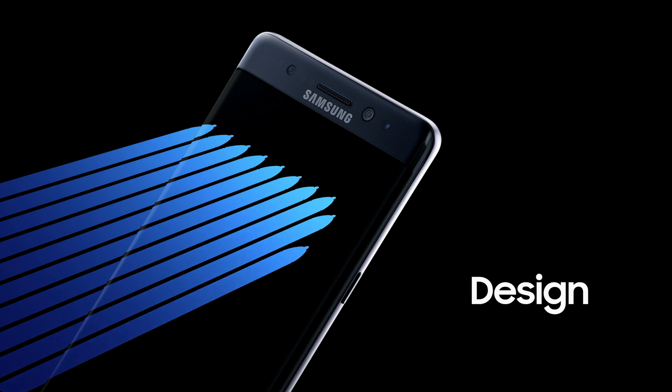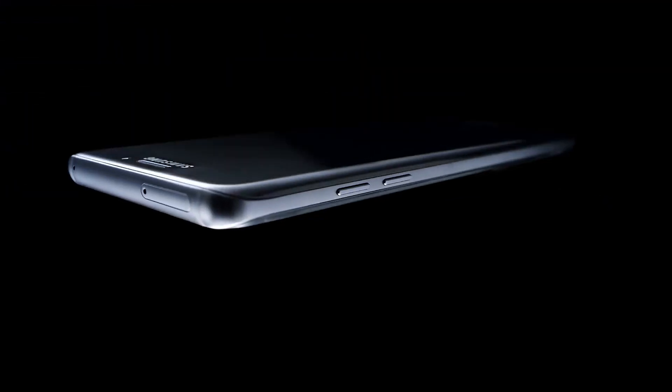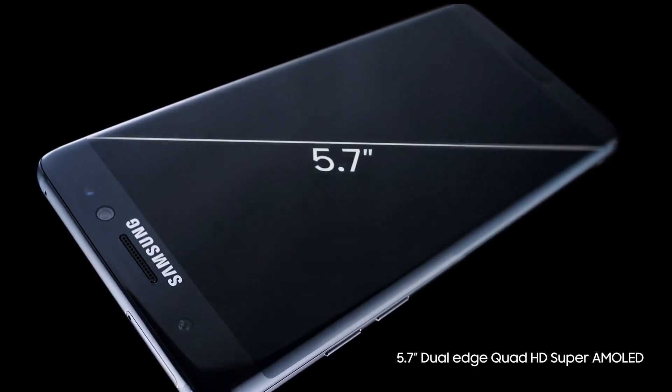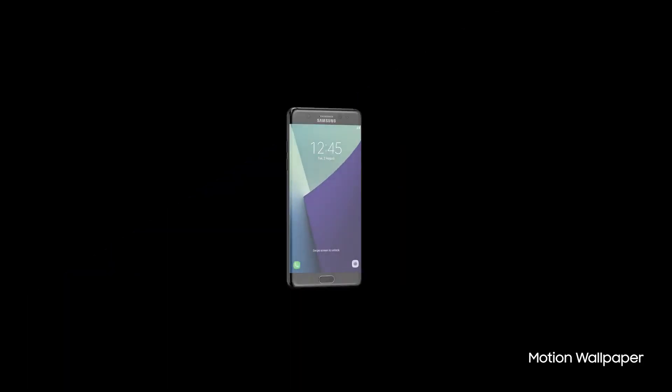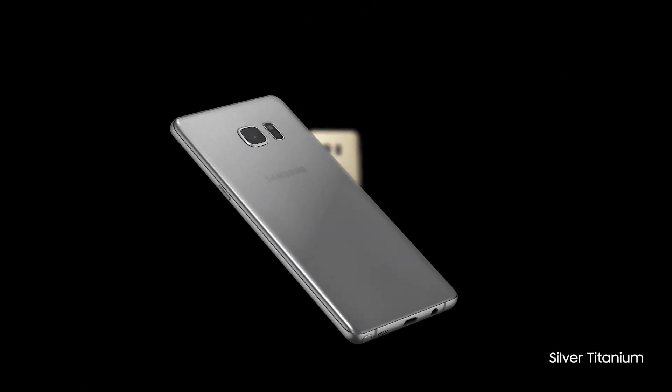This is a phone that becomes part of who you are. So we haven't just given you one curved display for a more comfortable grip — we've given you two. With the first ever Note with a stunning 5.7-inch dual curved screen, so it feels as good as it looks in the palm of your hand. And it comes in gorgeous colors that enrich the true beauty of Galaxy Note 7.